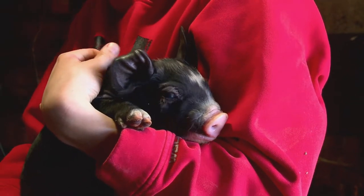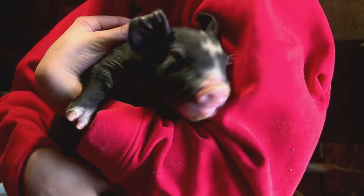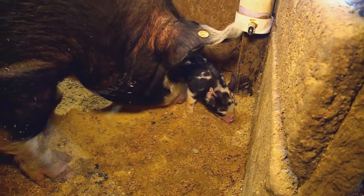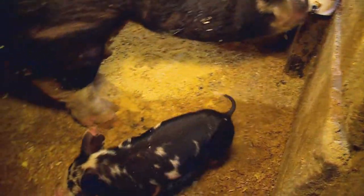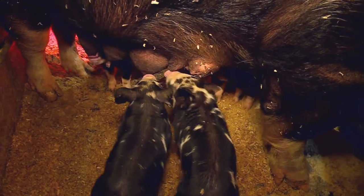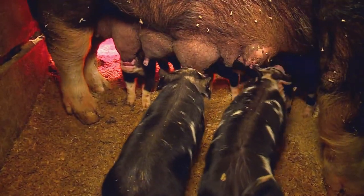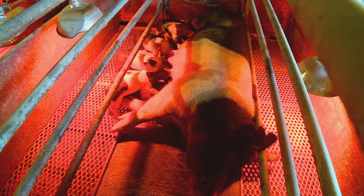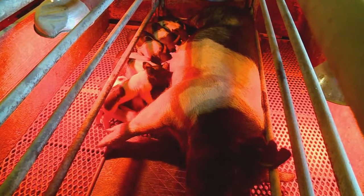Every year, dozens of 4-H kids come to Dale looking to buy piglets and calves, animals they'll raise and show at state and county fairs during summer. Come New Year, it's time for Dale to roll up his sleeves. Between the 1st of January and 1st of April, we will have about 42, 43 litters of baby pigs.